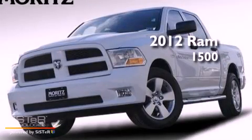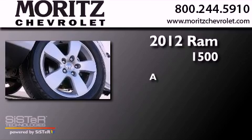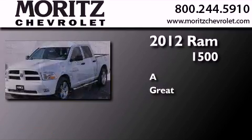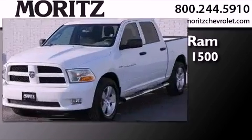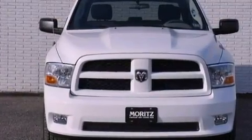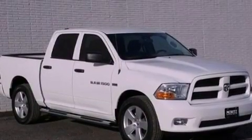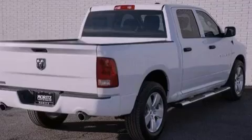This is a 2012 Ram 1500. Features include a low tire pressure indicator, traction control and stability control systems, heated side view mirrors, a CD player, a Sentry key theft deterrent system, and halogen headlights.